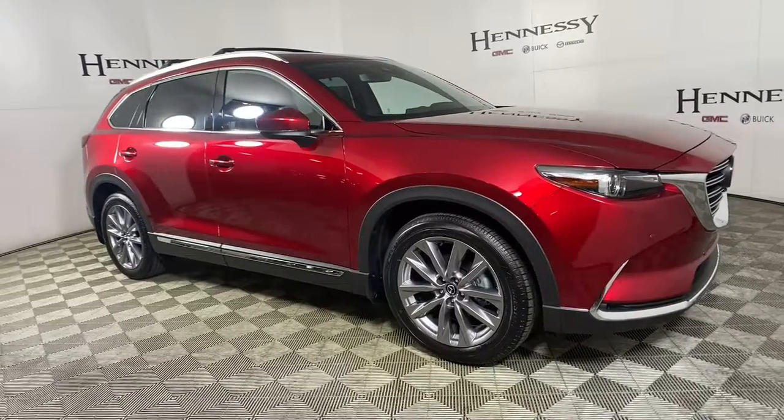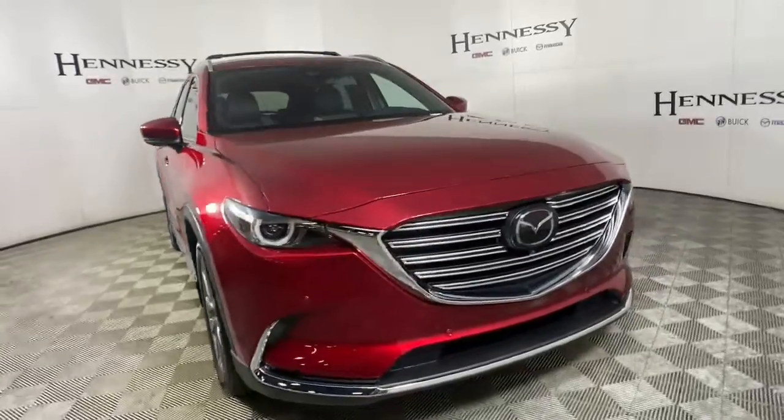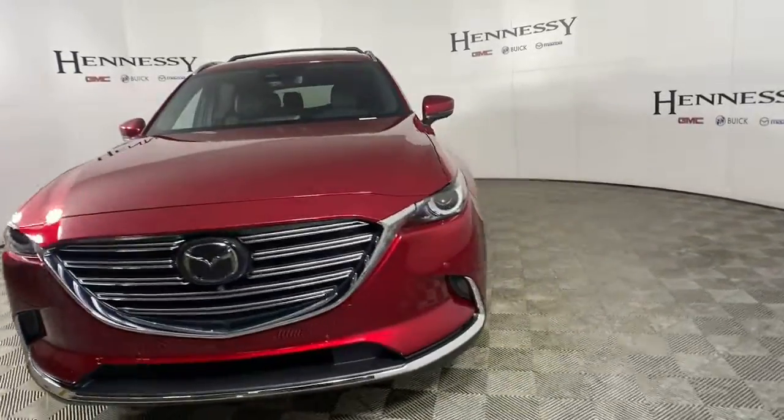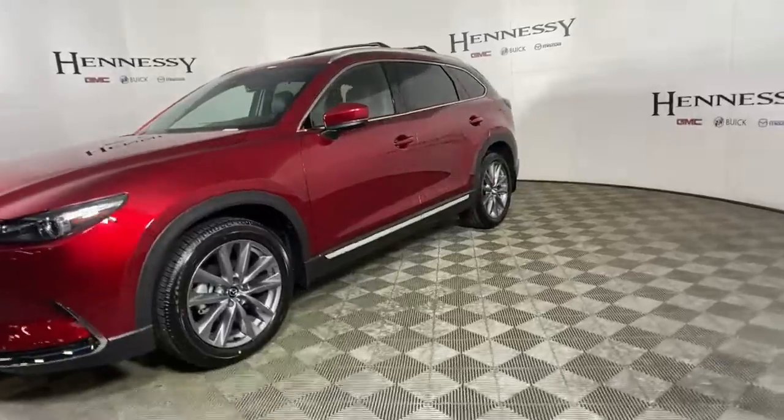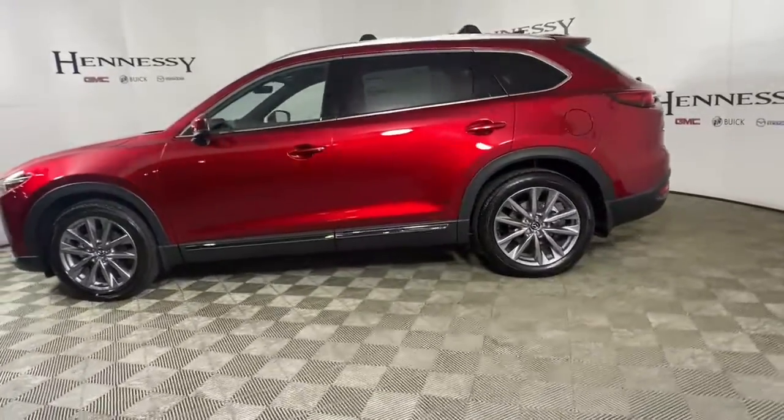This could be the car for you: the 2022 Mazda CX-9. This family-friendly Mazda CX-9 blends driving fun with three-row practicality. You'll love its near-luxury feel, sweeping lines, and zoom-zoom power.